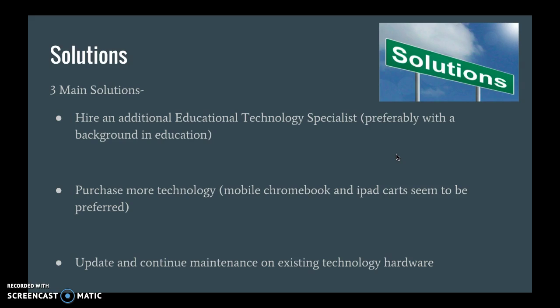We'd also like to implement iPads, because teachers have expressed that they still like to use tablets in their classrooms. The third solution is to update and continue maintenance on the existing technology hardware. A few teachers expressed concern about headphones not working and little things that could be easily fixed with routine maintenance.